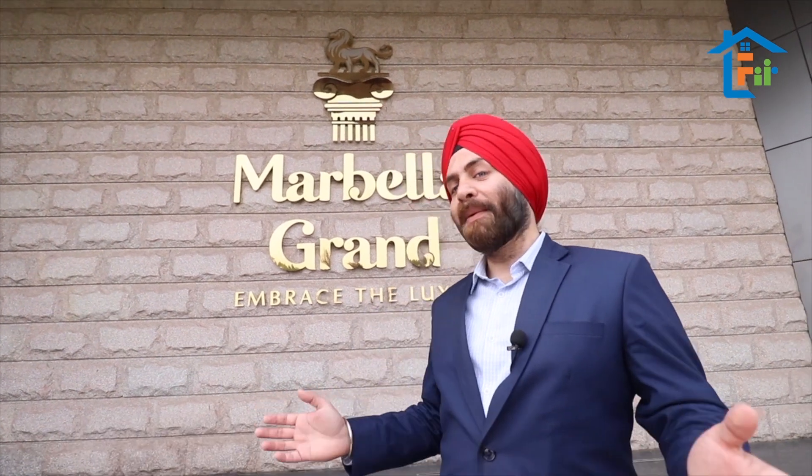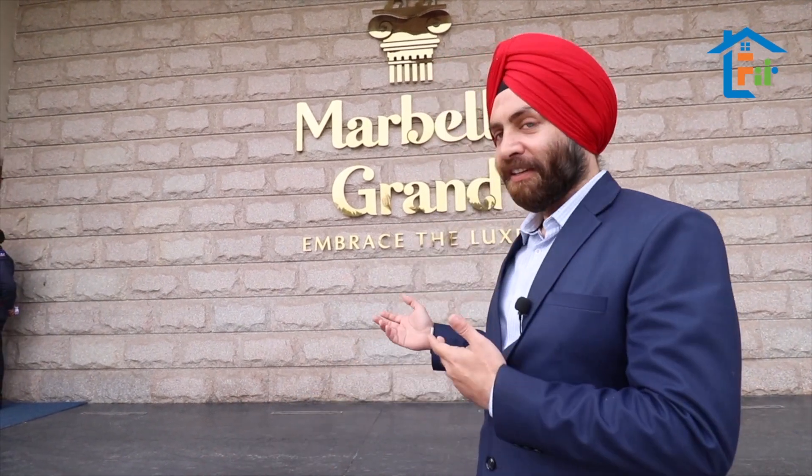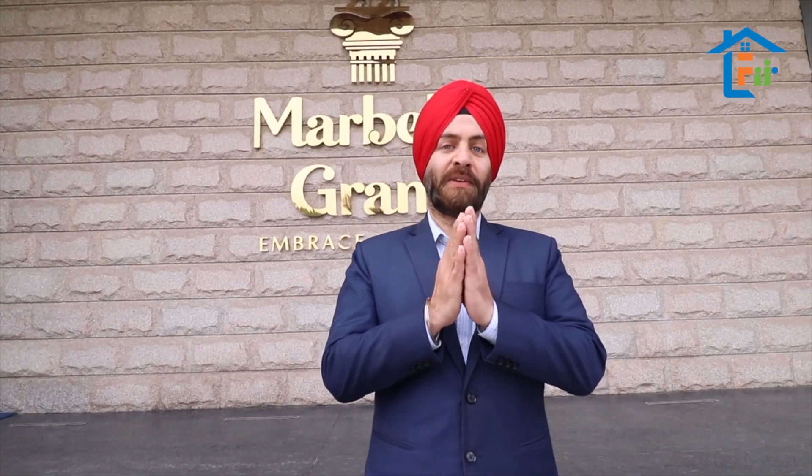Life is actually grand at Mabla Grand. This is Harjot, and I invite you all to come and visit us once and see the luxury that we are giving. This is Harjot, signing off. Sat Sri Akal.